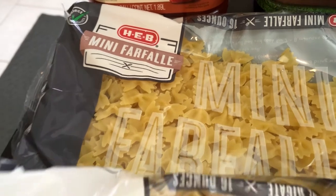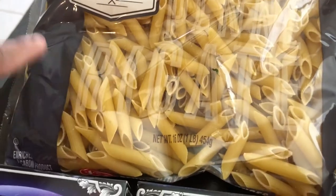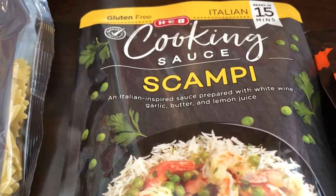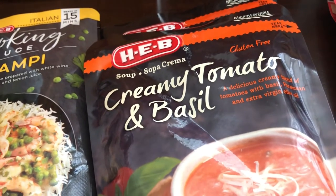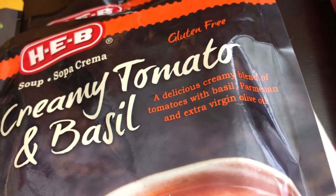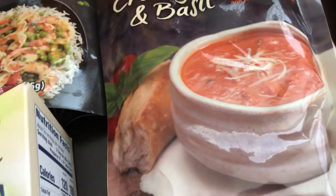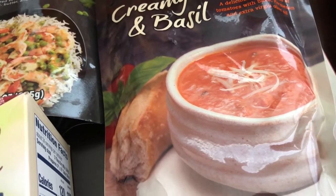These were 82 cents a bag. I also grabbed a bag of penne because my husband likes it and we don't have any — this was also 82 cents a bag and these are one-pound bags. I also got some HEB cooking sauce for scampi — it says Italian inspired, prepared with white wine, garlic butter, and lemon juice. And then I also got two packages of their creamy tomato and basil soup — it's a creamy blend of tomatoes with basil, parmesan, and extra virgin olive oil. It's a microwaveable package, you just tear it and microwave it. My husband and I both like tomato basil soup and it'll be a quick lunch for us.